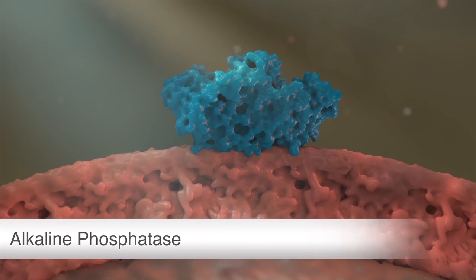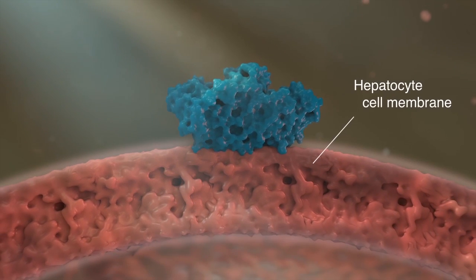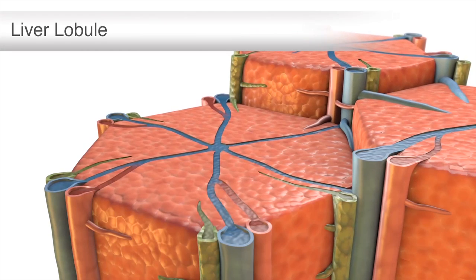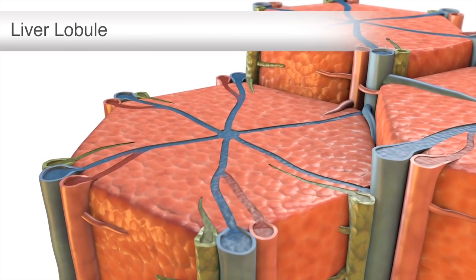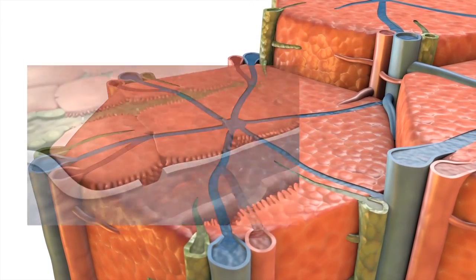Alkaline phosphatase, ALP, is an enzyme that is bound to many different types of cell membranes in a variety of tissues. However, liver ALP is one of the only forms to show a significant presence in the blood, making serum levels of alkaline phosphatase a reliable indicator of liver health.